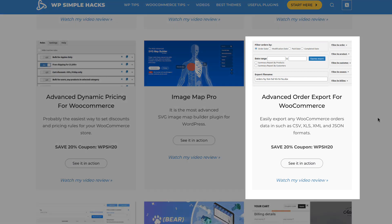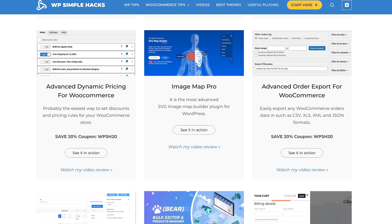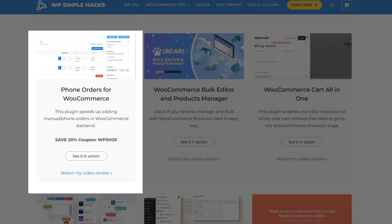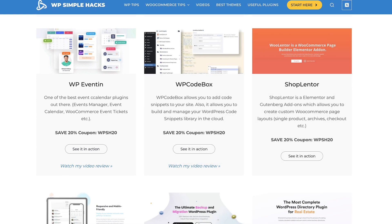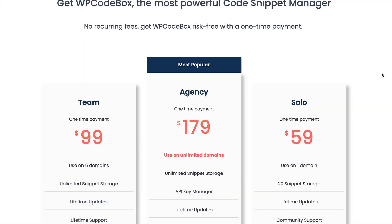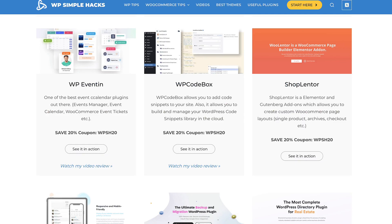Same goes with Advanced Order Export. There is also Image Map Pro — it doesn't have any discount, but I added it here because it's an awesome plugin if you need to create SVG image maps for your site. Next, Phone Orders for WooCommerce — 20% off. Those two plugins don't have any discount, but nevertheless they are awesome. WP Eventin, one of the best event calendar plugins — 20% off. Also 20% off is WP Curvebox, which is my favorite Code Snippets Manager. As you see, there is no ongoing discount, but with this link you can get 20% off.